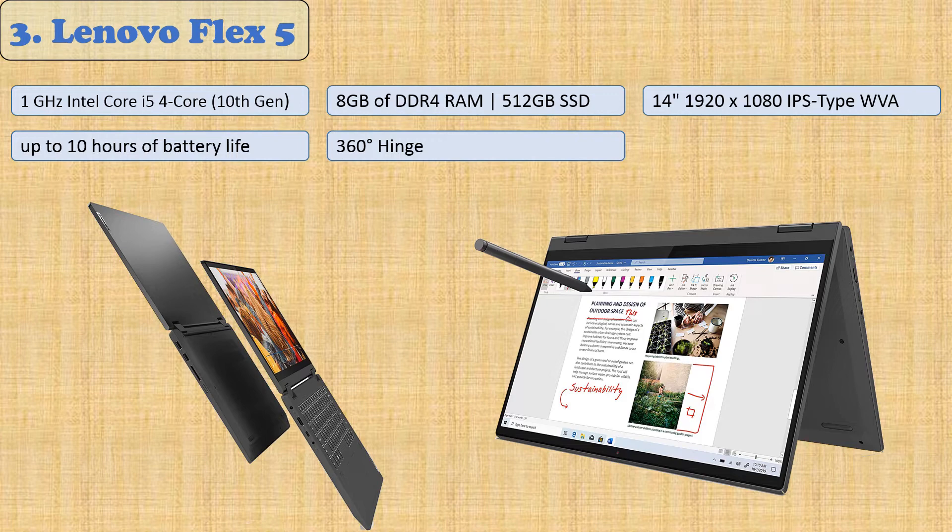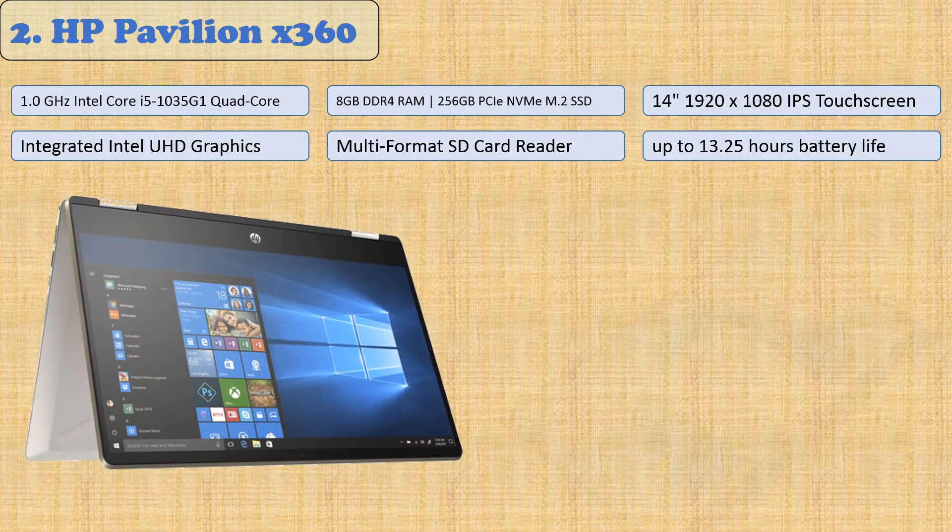This computer also comes loaded with Windows 10 Home 64-bit, offering faster load times and access to Microsoft's full suite of Office products through their free 365 programs, if you're interested in upgrading from the included trial version that is limited to 30 days. At number two: the HP Pavilion X360.